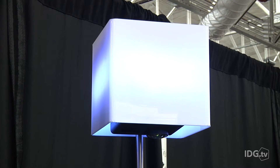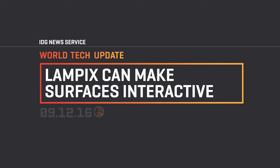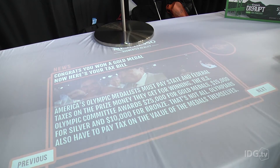This smart light is bright in more ways than one. Looking at Lampix, you would never guess that it's part of an augmented reality platform. But this lamp can make most regular surfaces interactive with the flip of a switch.